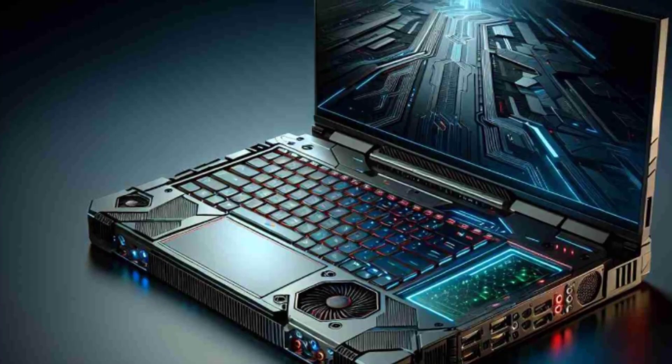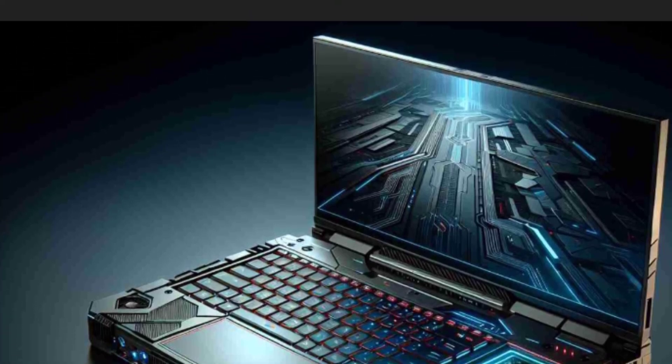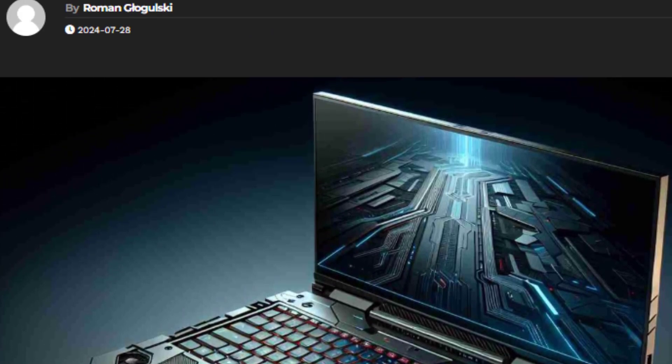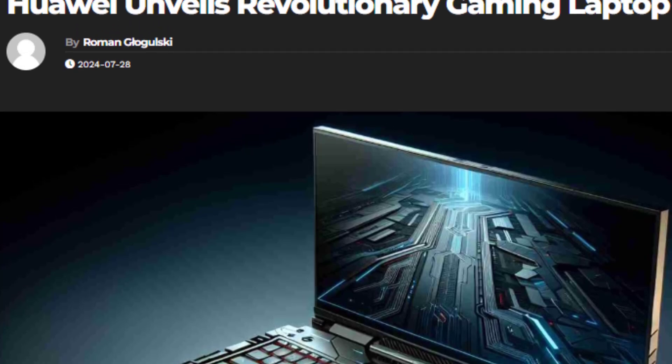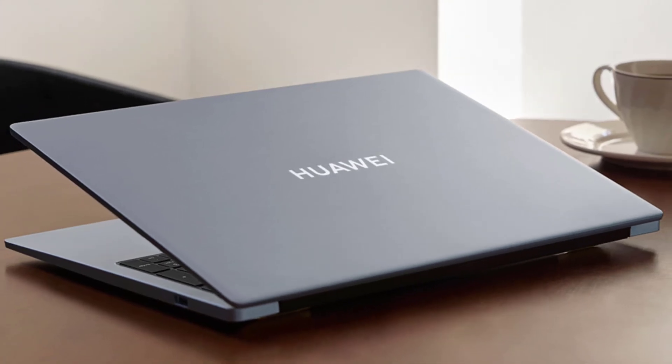Picture this — the China Joy Expo is buzzing with activity and suddenly Huawei unveils something unexpected. A sleek, mysterious laptop catches everyone's eye. But here's the kicker: it's not just any laptop. This could be Huawei's first ever gaming powerhouse. Now let's move on to what makes this laptop stand out.